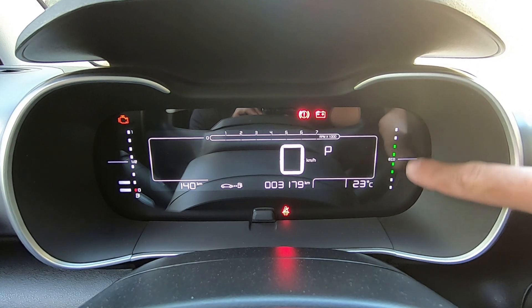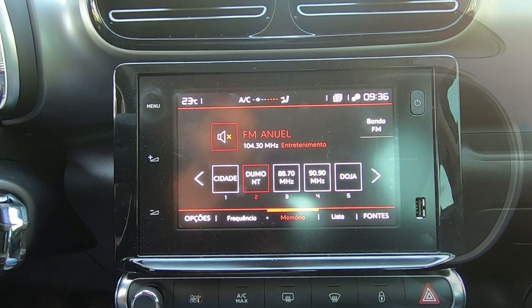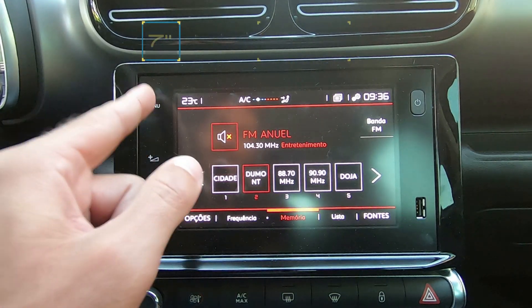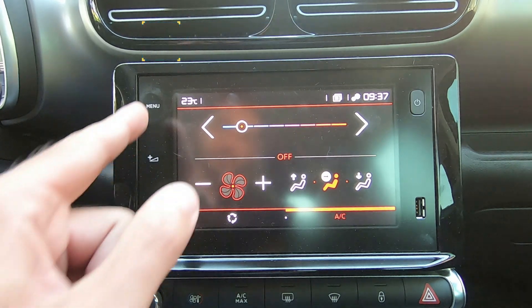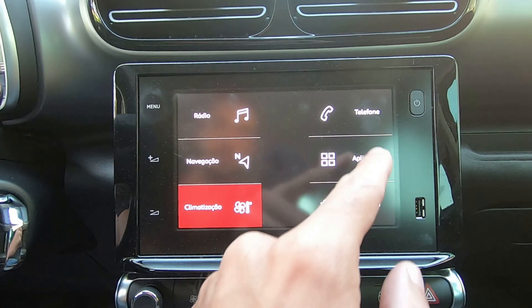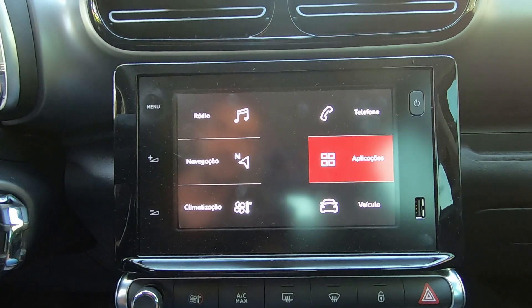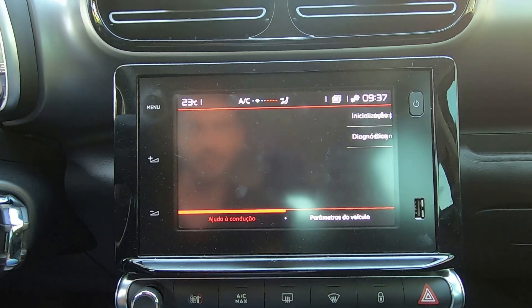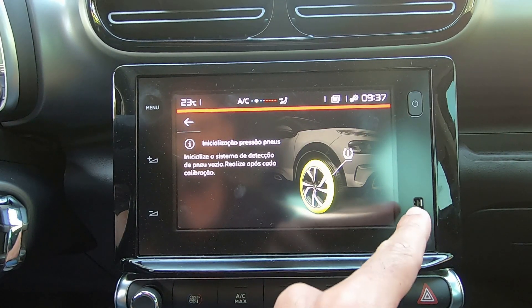Legal que aqui na direita ele vem com econômetro e alerta de fadiga. A central multimídia tem 7 polegadas e é completa. Você controla o ar-condicionado e climatização por aqui. Pode espelhar o seu celular por Apple CarPlay, Android Auto ou Bluetooth. E o interessante é que ela vem com indicador de pressão dos pneus. Outro ponto: já vem com uma entrada USB.